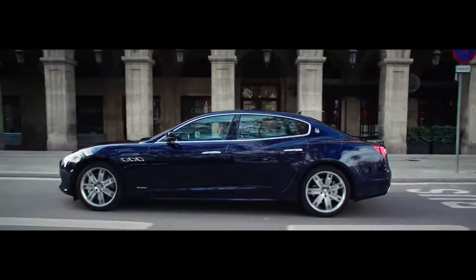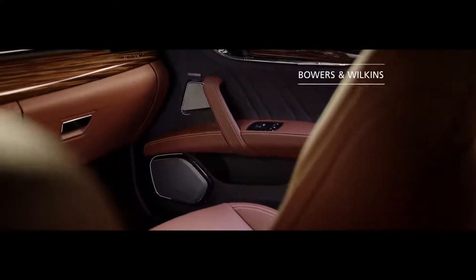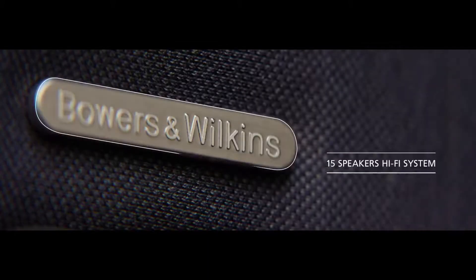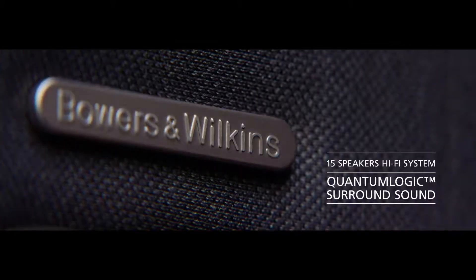The glorious Maserati engine note provides the soundtrack outside the Quattroporte. Inside, a 1280-watt Bowers & Wilkins surround sound system with 15 speakers produces superb acoustics for everyone on board.